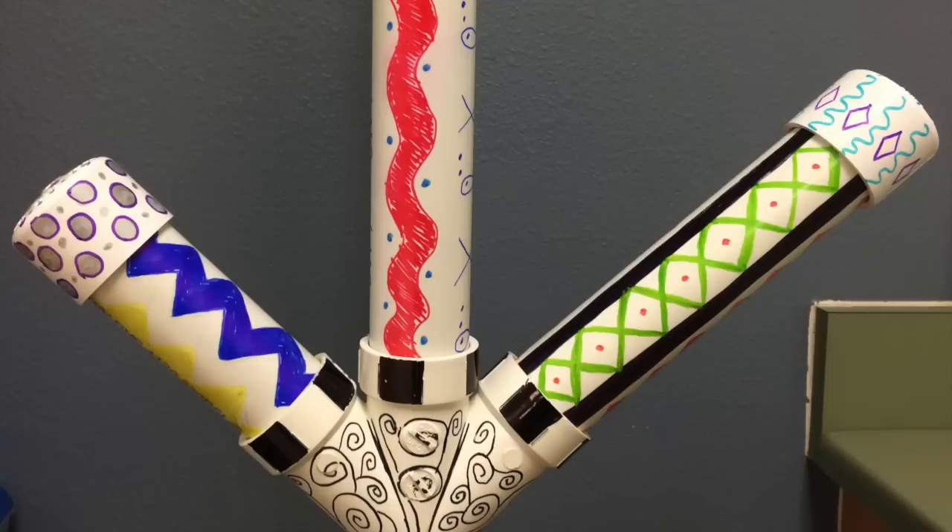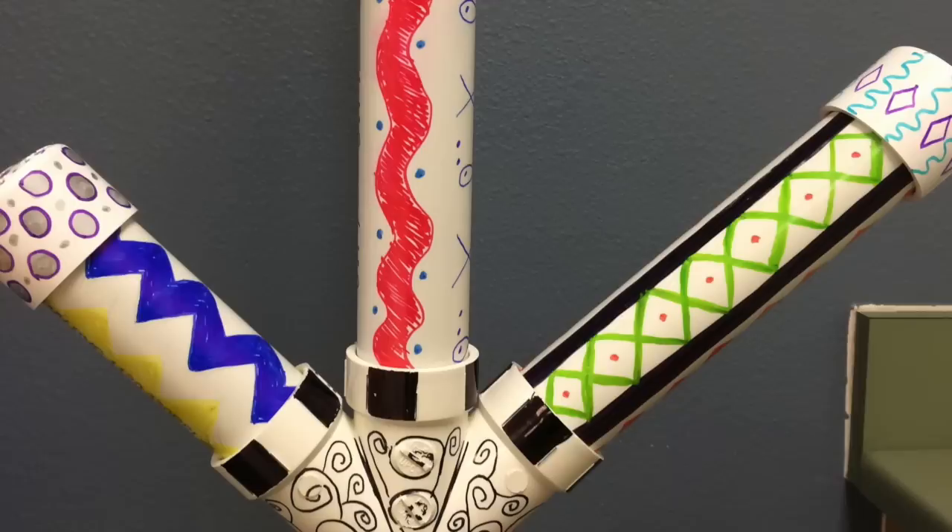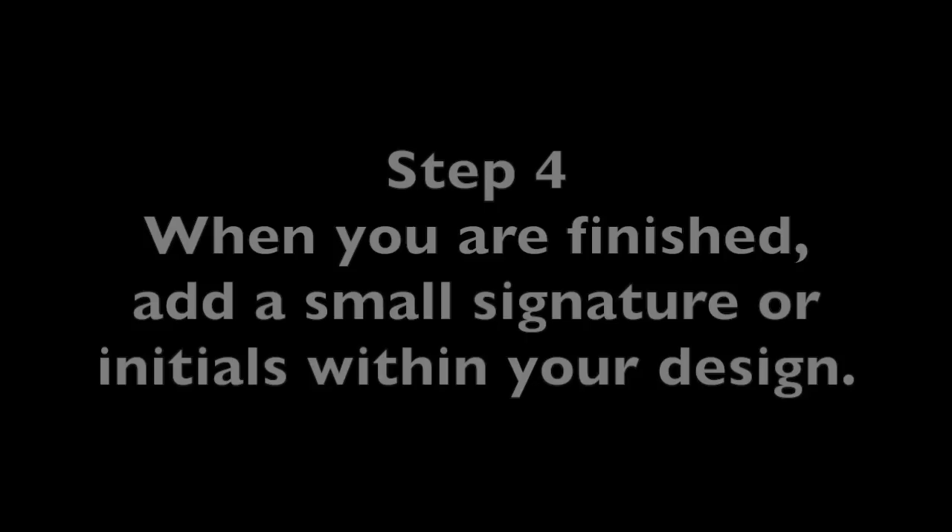The marker will dry quickly, but it will smear if you touch it immediately. If you're going to add black to your pattern, do it after you have finished with your other colors. If your colored marker touches black marker, it will turn your bright color a muddy color.